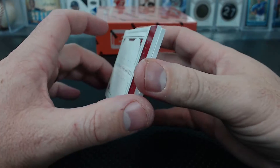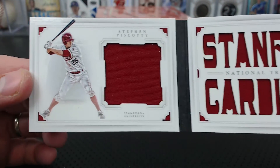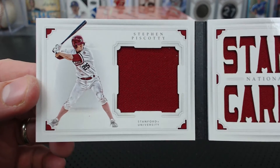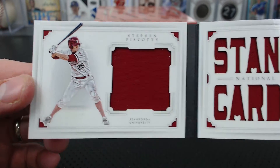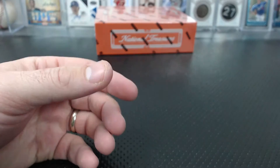And a booklet, 9 of 10 — Piscotti, Stanford Cardinal. Big Slop. 9 of 10. That was a good box.